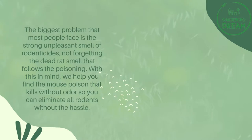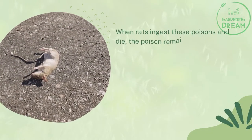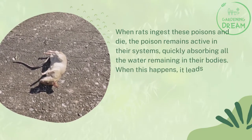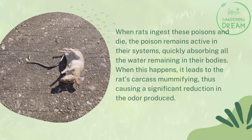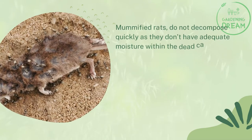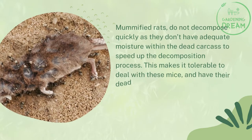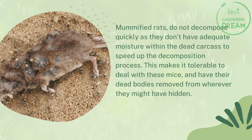So you can eliminate all rodents without the hassle. How is dead rat odor eliminated? When rats ingest these poisons and die, the poison remains active in their systems, quickly absorbing all the water remaining in their bodies. When this happens, it leads to the rat's carcass mummifying, causing a significant reduction in the odor produced. Mummified rats do not decompose quickly as they don't have adequate moisture within the dead carcass to speed up decomposition. This makes it tolerable to deal with these mice and have their dead bodies removed from wherever they might have hidden.